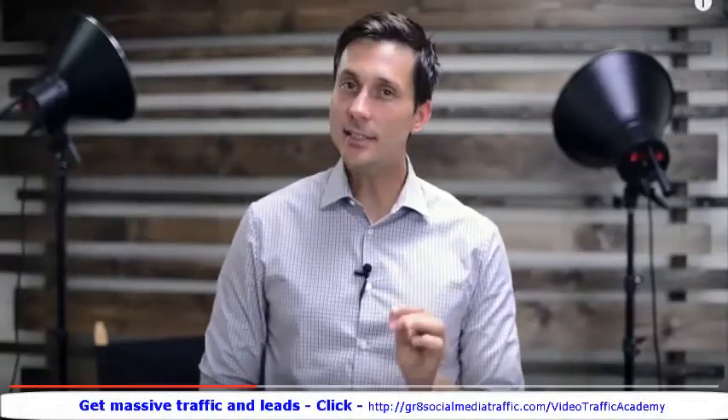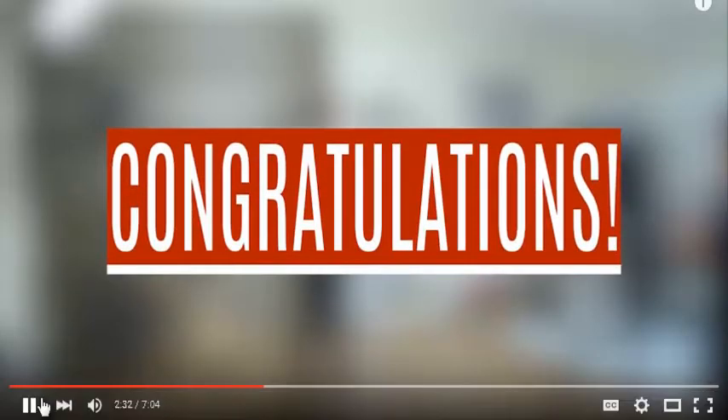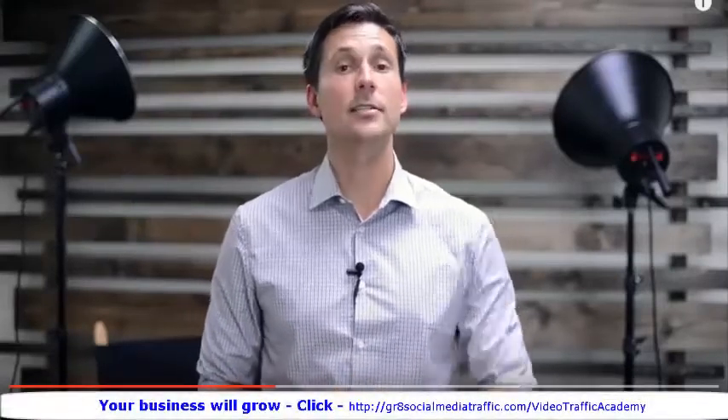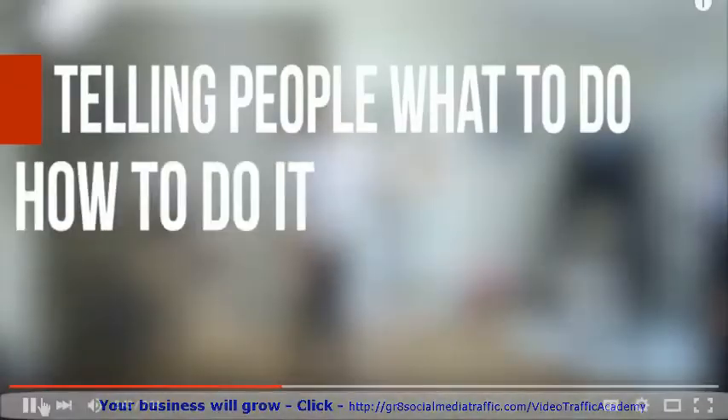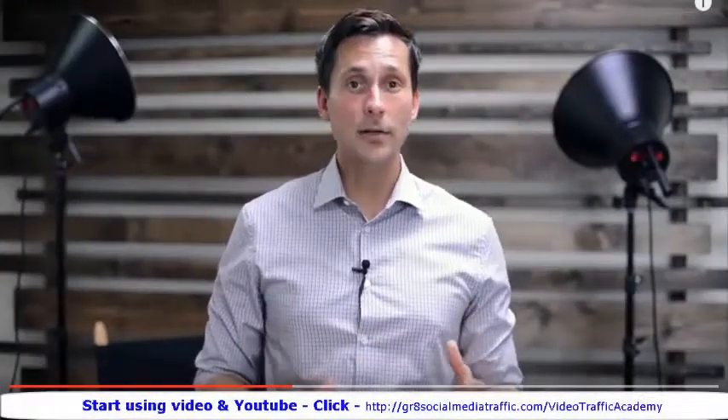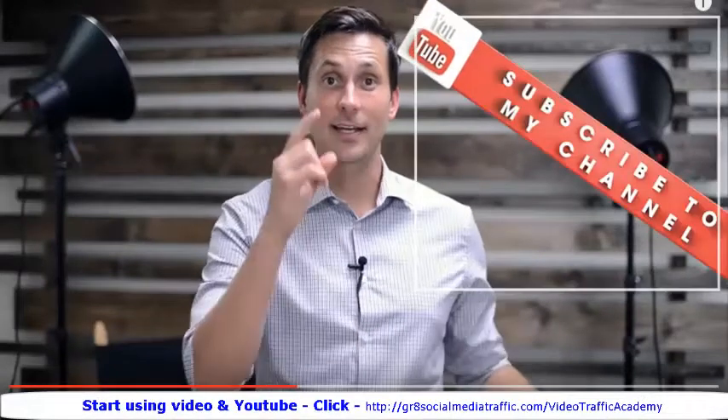If even one viewer has successfully made it to the end of your video, it means they liked you and your content. You need to tell them — not ask them — what to do next. A compelling call to action consists of three main ingredients: tell people what to do, how to do it, and of course why to do it. And to put this whole thing on steroids, you can also add a button or a graphic to your video and point at it.